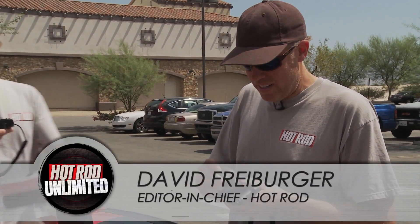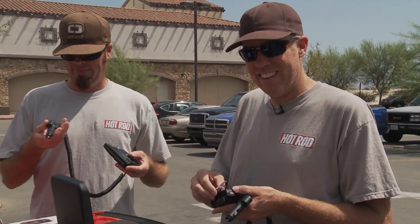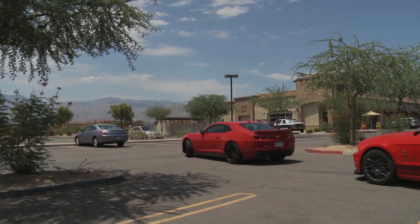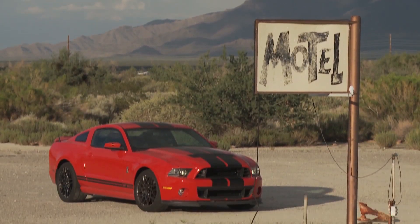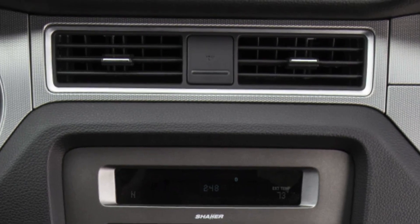We're just installing radar detectors because the company doesn't pay for speeding tickets or bail. I'm betting it just says plug in a cigarette lighter, drive like a jerk. I've never had a radar detector before. Ford conveniently put this 12-volt power outlet right in the middle of the dash to plug in your radar detector. I think they knew.